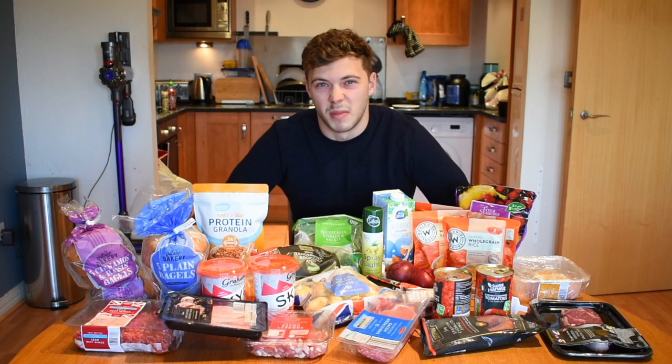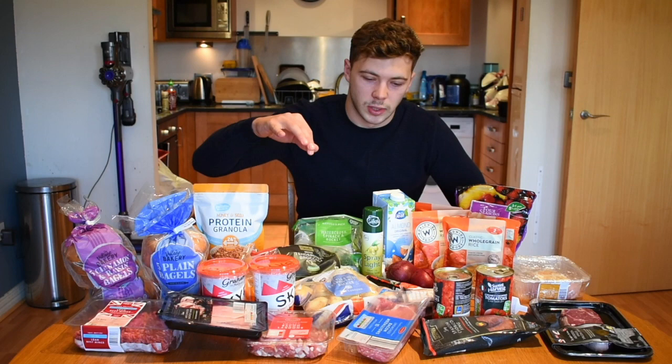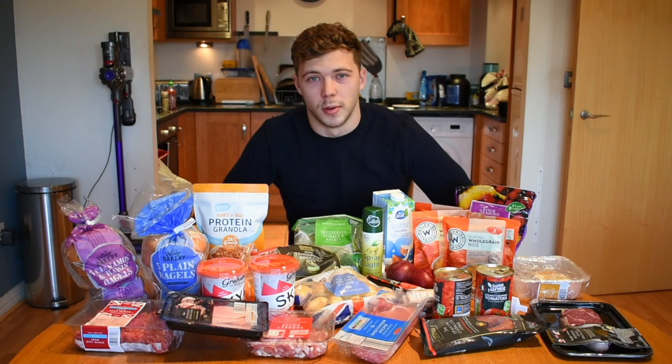I've got some mince so I just make a big bolognese — that'll make two meals, so I'll save one or make it into something slightly different. For breakfast or snacks I've got bacon medallions. These are a really good swap for anyone looking to reduce calories or fat — they still taste like bacon, they're very lean, and they're super high in protein.